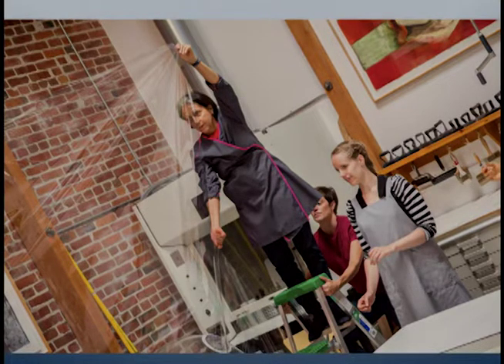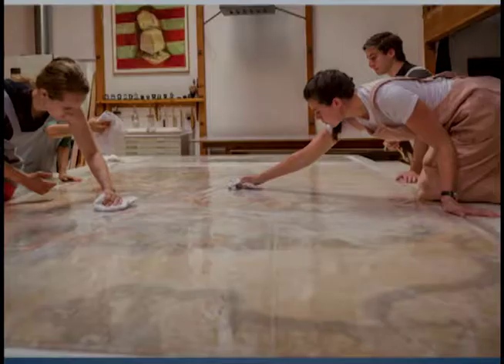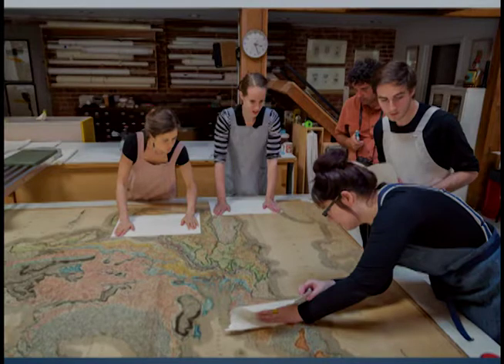We spent a lot of time figuring out, now that we had supports to turn it over with, how we were going to do it within our space. We choreographed it quite a few times and experimented with how many people we'd need once the map was ensconced between the Melanex, and where everyone would stand. We did run-throughs with empty Melanex. We had two people on ladders — Laura on the left and myself on the right — plus two more. We put blue tape markers on the floor like dancers to tell people where to stand so we could do the flip. We did the flip six times altogether. It never got easier. Here we are putting it back on the table between the Melanex, trying to flatten it out for blotter washing.